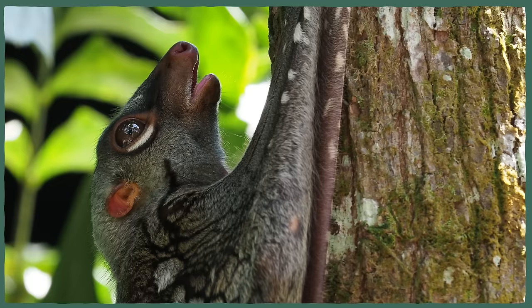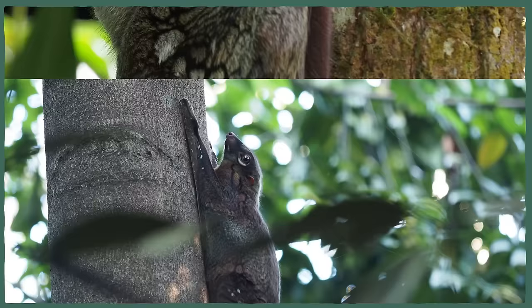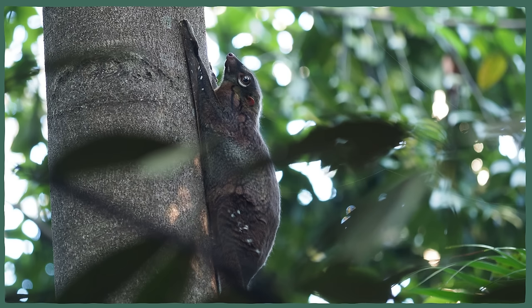This is a kolugo, sometimes called a flying lemur — even though it does not fly, and it's not a lemur. If it was a lemur, this video would be over. There would be no question about whether or not it is one of our relatives, because lemurs are definitely primates, like us.